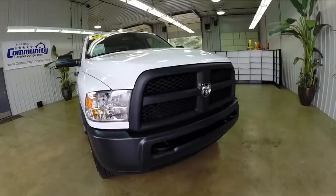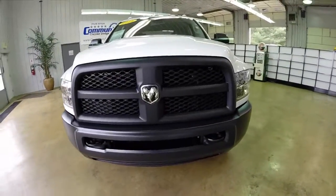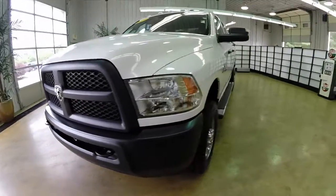Hello everyone! Today we're going to take a quick walk-around look at this 2014 Ram 2500 Tradesman Heavy Duty.